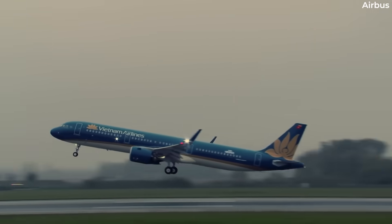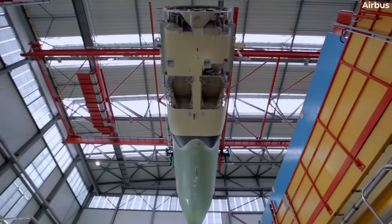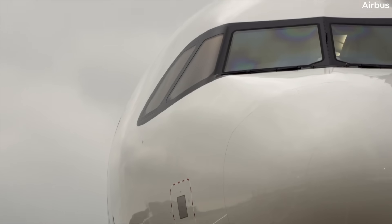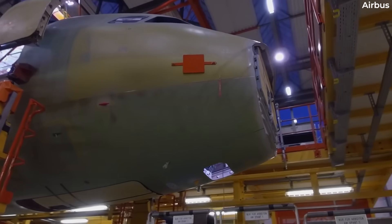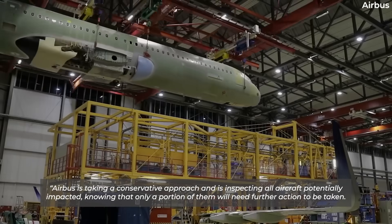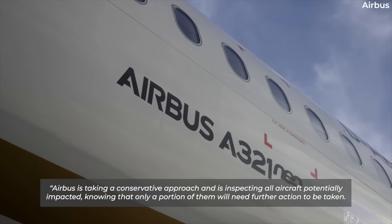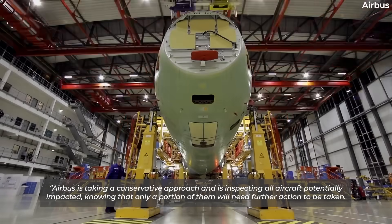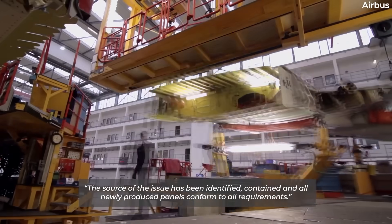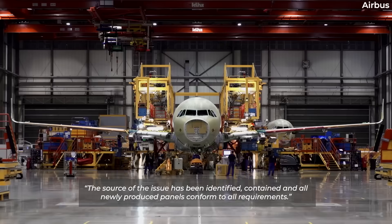If that wasn't bad enough, Reuters reported a separate quality problem affecting a limited number of A320 metal panels. A company spokesperson stated: "Airbus is taking a conservative approach and is inspecting all aircraft potentially impacted, knowing that only a portion of them will need further action to be taken. The source of the issue has been identified, contained, and all newly produced panels conform to all requirements."